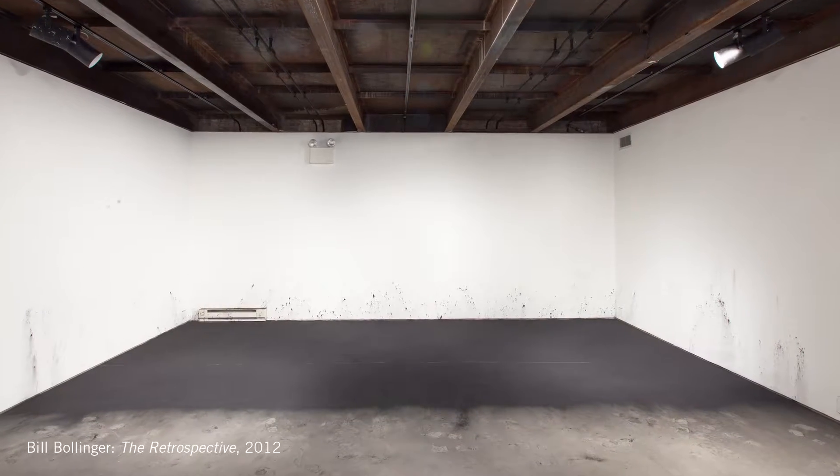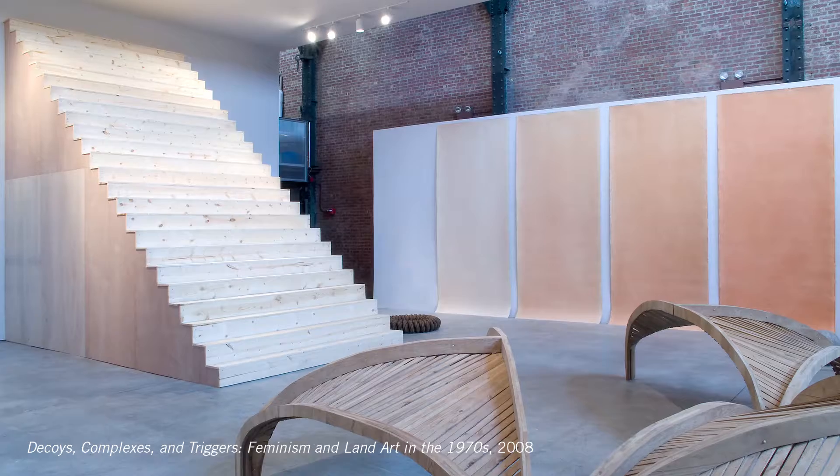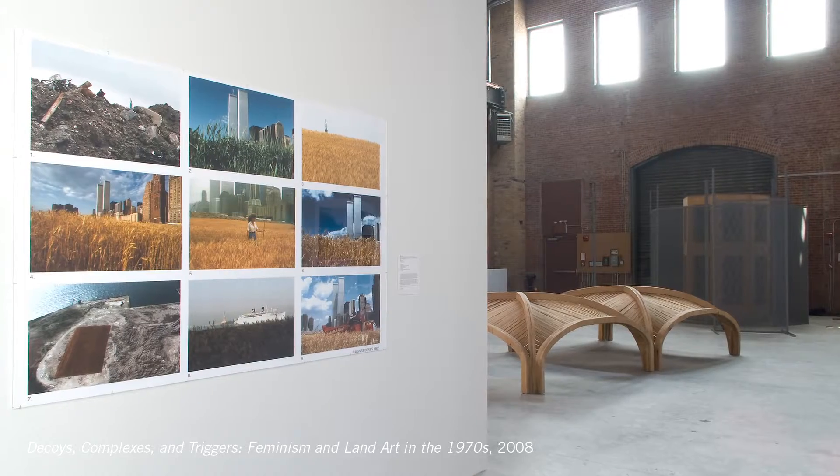They look at artists that maybe have had a career and haven't been so well known except very narrowly. That's what I've appreciated about places like Sculpture Center, that they take an interest in doing that.